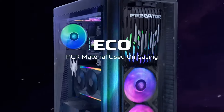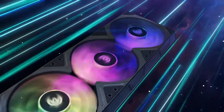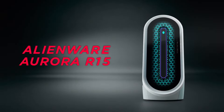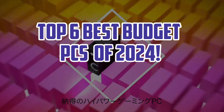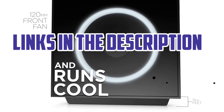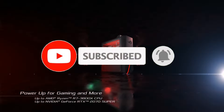Hello everyone, welcome back. In 2024, budget PCs offer exceptional performance without breaking the bank. Whether for work, gaming or everyday use, these affordable computers deliver solid processing power, storage and graphics capabilities. Here's a look at the top six best budget PCs of 2024, blending value with impressive functionality. For more information, I have put links in the description. Make sure to check it out. Like the video, comment, and don't forget to subscribe to our channel. And let's get started.